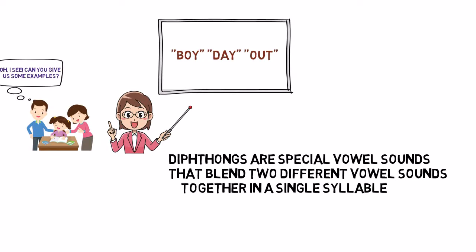For example, in the word coin, the 'oi' makes a diphthong sound, starting with 'oh' and gliding into 'I' in one go. These sounds add a fun twist to our words and help make our language more interesting.